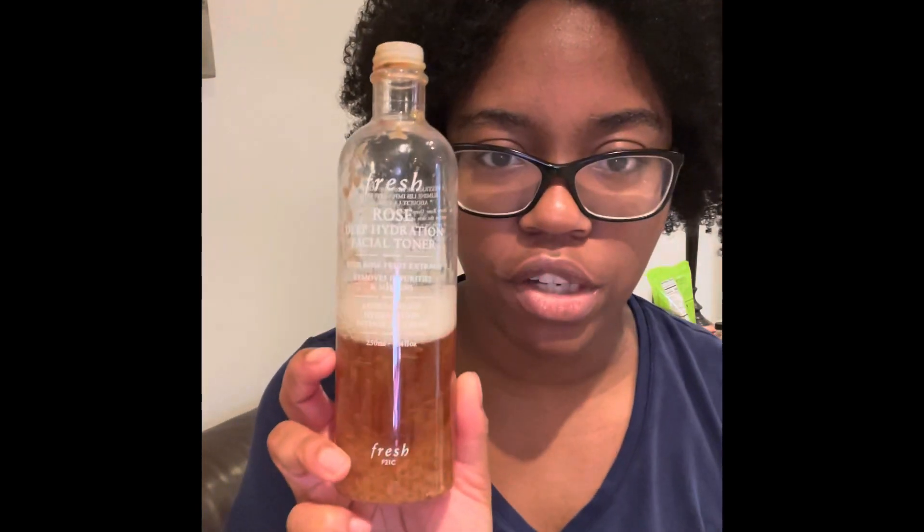Next we're going into toner. I've got the Fresh Deep Hydration Rose Floral Facial Toner. I love it — it's one of my favorite toners ever. I don't know how many bottles I've used at this point. I just throw a couple drops on my hands, put it on my skin, and pat it in to let the product absorb. I also have the matching face mask, but I took it off the roster — if I have the toner, do I really need both to hydrate and tone my skin? I decided to let it go.